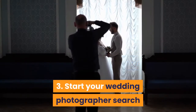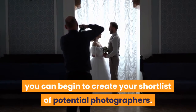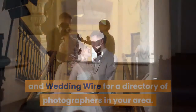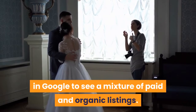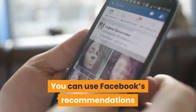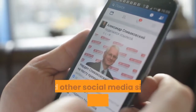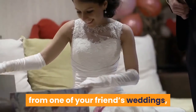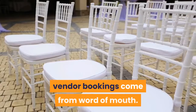Step 3: Start Your Wedding Photographer Search. Once you know what style you're looking for, you can begin to create your shortlist of potential photographers. Take a look at popular wedding websites like The Knot and WeddingWire for a directory of photographers in your area. You can also type "wedding photographers" plus your location into Google to see a mixture of paid and organic listings. It's also a great idea to ask for recommendations from your network — use Facebook's recommendations feature to gather them all in one place, or simply ask your friends on Twitter, Instagram, and other social media sites for their opinions. If you loved the look of photos from one of your friend's weddings, make sure to ask for the photographer's name. You'd be surprised how many wedding vendor bookings come from word of mouth.